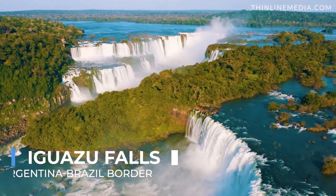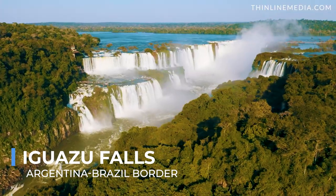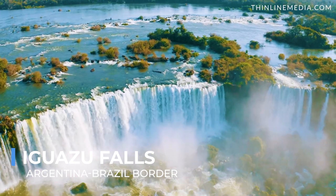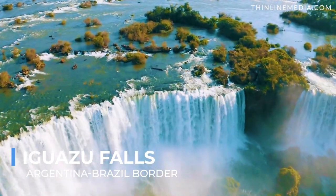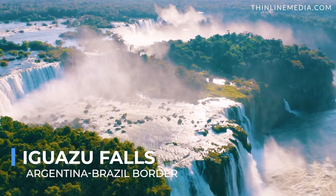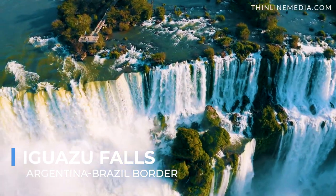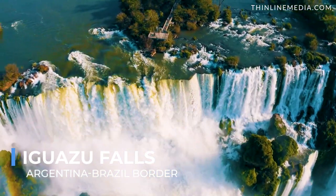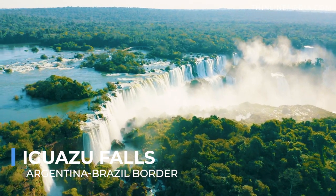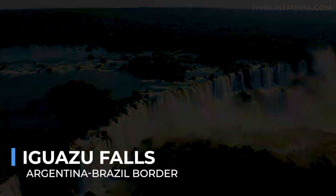Straddling the border between Argentina and Brazil, Iguazu Falls is a magnificent testament to the power and grandeur of nature. With 275 individual waterfalls spanning nearly 3 kilometers, the roar of cascading water dominates the lush rainforest ambience. The falls are surrounded by a verdant national park, home to myriad wildlife, including colorful toucans, elusive jaguars, and playful capuchin monkeys. Visitors can explore this natural wonder through a network of trails and walkways, feeling the mist on their faces and the ground tremble underfoot.